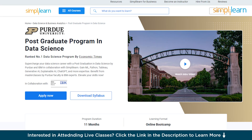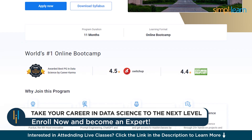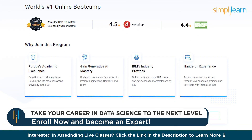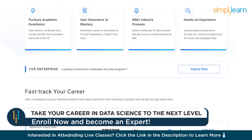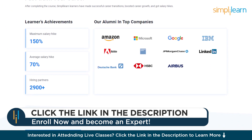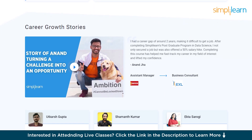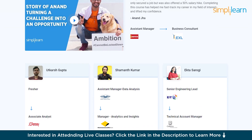If you want to become a data scientist with courses from a prestigious university, it is just a piece of cake. Supercharge your data science career with the postgraduate degree in data science from Purdue and IBM in collaboration with Simply Learn. Gain ML, Python, Tableau, Generative AI, Explainable AI, ChatGPT and more expertise. Benefit from master classes by Purdue faculty and IBM experts. Elevate your skills now.